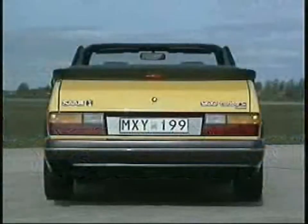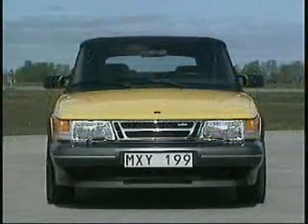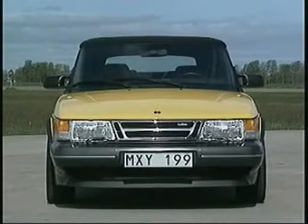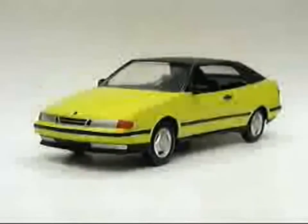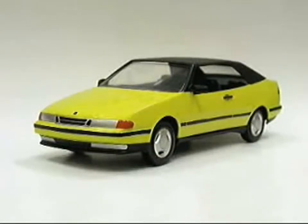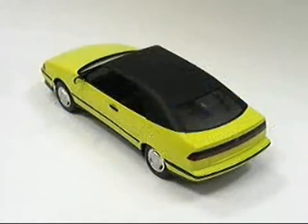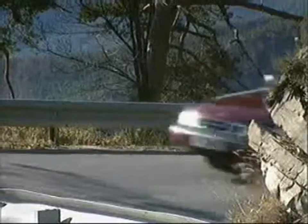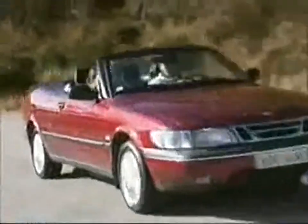The first impulse to add a convertible to the Saab lineup came from Bob Sinclair, president of Saab's US sales company, who initially thought such a model would be great for the American market. He was wrong — it turned out to be a worldwide success. As a successor, Saab's design chief Bjorn Ienval even considered a convertible based on the Saab 9000, but it was not until the arrival of the second generation Saab 900 that a new Saab convertible would appear.